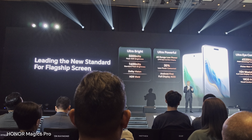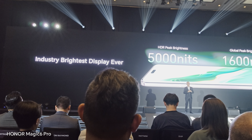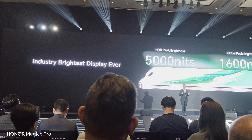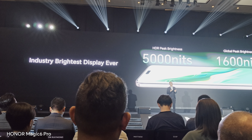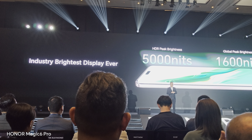Rather than delving into each specification individually, let's take a collective look at the industry's brightest display ever. With an ultra-high 5,000 nits HDR peak brightness and global peak brightness of 1,600 nits, it is way higher than the competition.